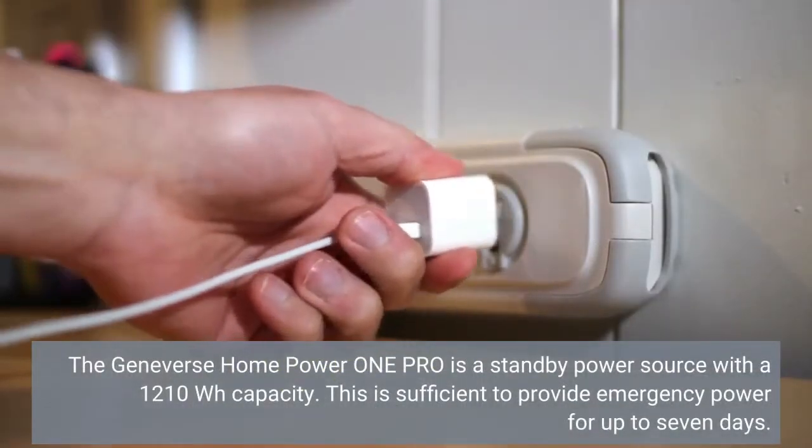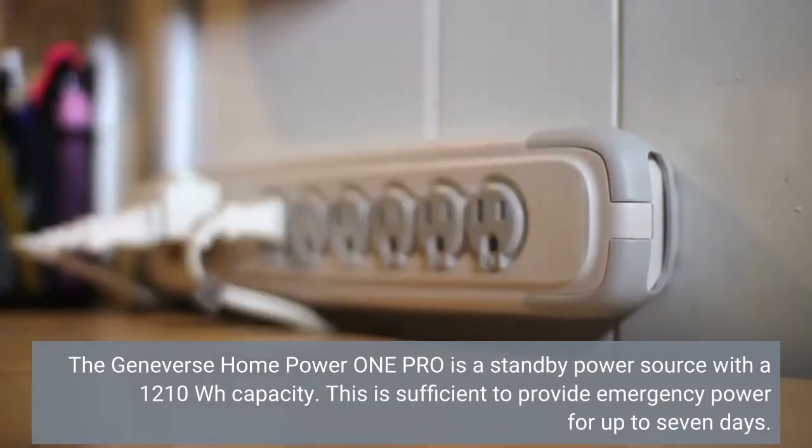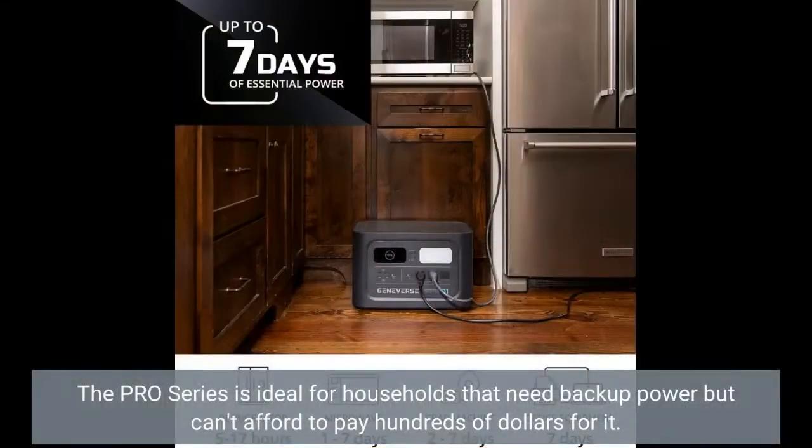The Geneverse Home Power One Pro is a standby power source with a 1210Wh capacity. This is sufficient to provide emergency power for up to 7 days. The Pro Series is ideal for households that need backup power but can't afford to pay hundreds of dollars for it.